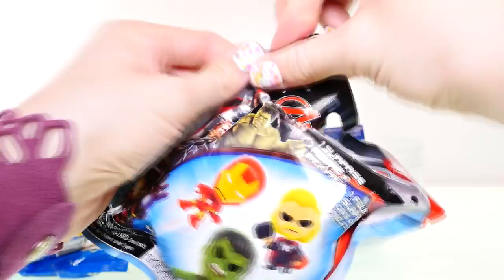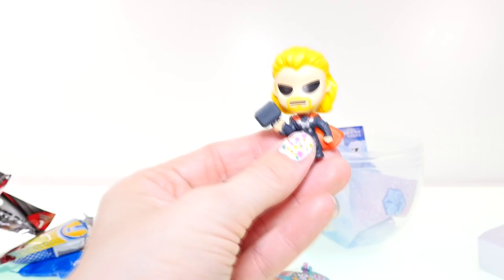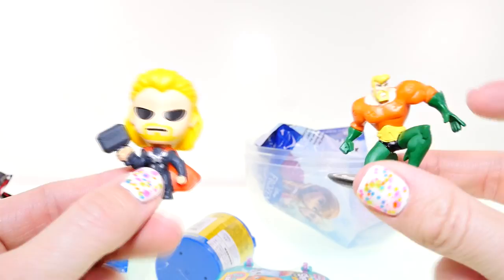It's Thor! Thor is my favorite of the Avengers, and Batman is my favorite in DC. It's a bobblehead! Both these guys have beard and goatee things — they look like they could be brothers. And they both have evil brothers: Thor has Loki and Aquaman has Orm, I think his name is.